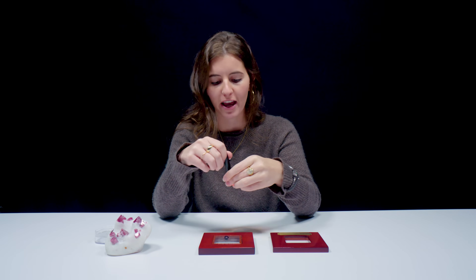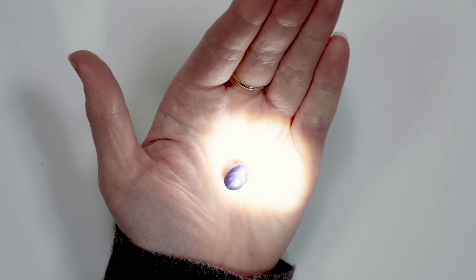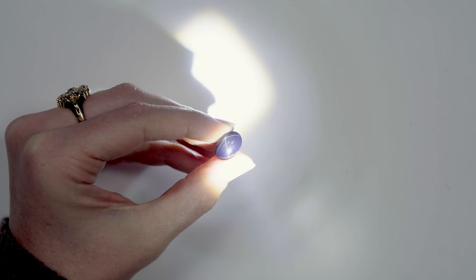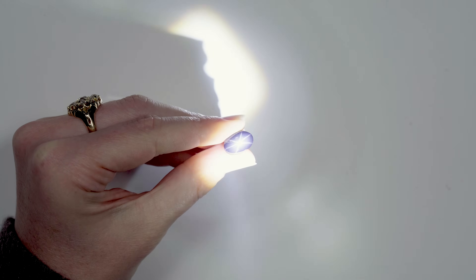This spinel displays a really cool optical phenomenon called asterism. Asterism is a star-like effect that occurs as a result of multiple intersecting sets of parallel needle-like inclusions, and when these inclusions are in sufficient enough quantities, they can produce a star. It's really important to have a few things for asterism: it needs to be cut in a certain way, the inclusions need to be oriented in a certain way, and a direct light source is always helpful so the star can really pop.